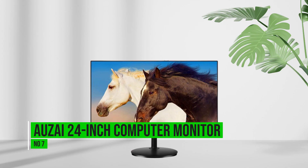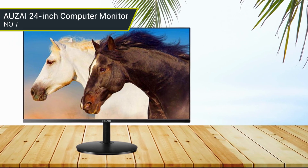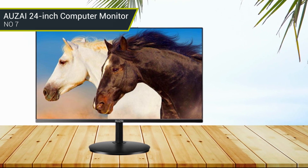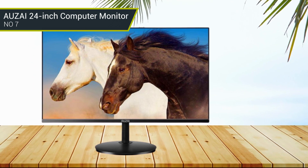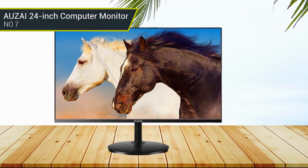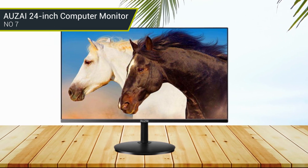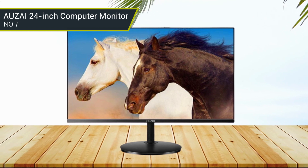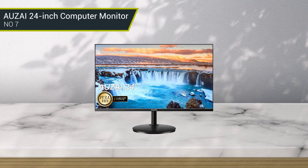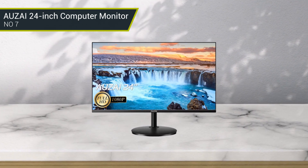Number 7: Allzai 24-inch Computer Monitor. The Allzai 24-inch computer monitor is the perfect choice for any modern office. Its 1080p Full HD resolution and IPS panel guarantee a crisp, clear picture for any task. Its ultra-thin bezel and slim design add a sleek, stylish look to any workspace. Plus, the 75Hz refresh rate ensures smooth visuals even during fast-paced gaming or streaming.